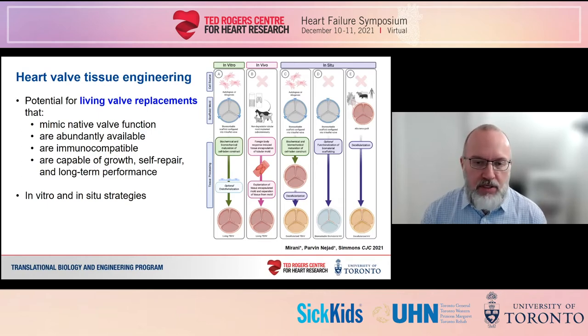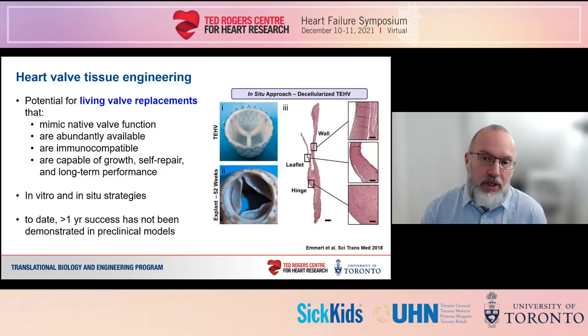Approaches to engineer valves can be broadly classified as either in vitro or in situ. In vitro approaches grow valve tissue in the lab using cells seeded on scaffolds that will degrade away as the cells produce their own tissue to form cellularized valves that can then be implanted. In contrast, in situ approaches implant acellular scaffolds and rely on cellularization by resident, migrating, or bloodborne cells in the body. Each approach has its merits, but in all cases engineered valves have been shown to function only up to a year in animal models, with leaflet contraction leading to regurgitation as the primary mode of failure.